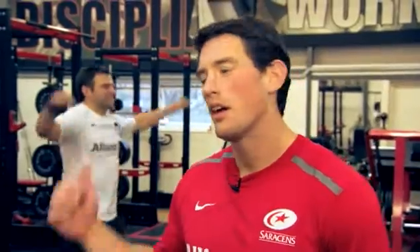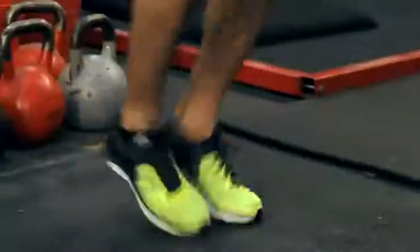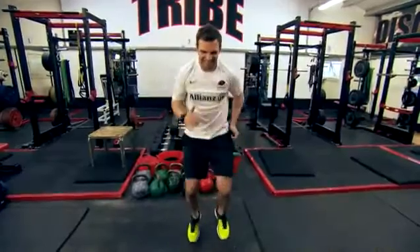Now we're on to cardio. And like Ben's showing here, you can perform all types of things like running on the spot, jogging on the spot, star jumps, squat thrusts, and even jogging and running up and down the stairs in the office.